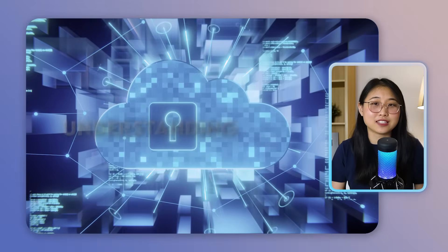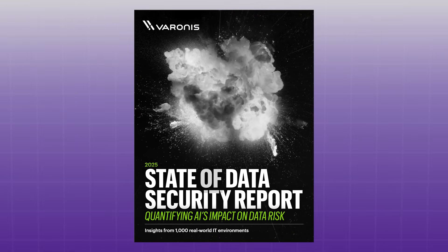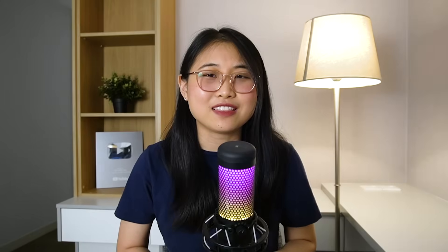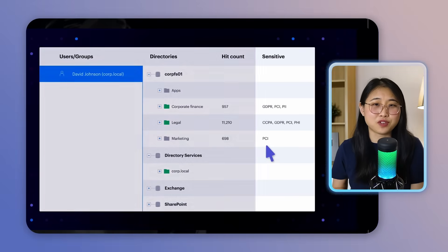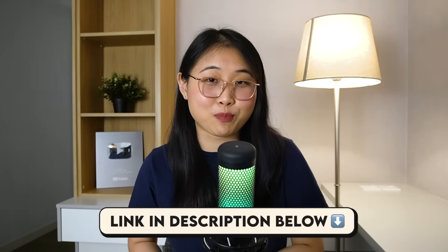I'd like to thank Varonis for sponsoring today's video. If you're learning cyber security, one of the most important things is understanding how real-world risks actually happen — not just in theory, but through actual cloud environments. Varonis just released their 2025 State of Data Security report based on data from 1,000 cloud environments across AWS, Azure, and Google Cloud. The findings are pretty alarming — sensitive data is still widely exposed, AI tools often have access to internal files by default, and many companies are still using third-party apps that haven't been properly validated. Varonis helps organizations protect their data by showing who has access to what, where the risks are, and what needs to be fixed — whether that's exposed files, excessive permissions, or suspicious behavior across cloud and SaaS platforms. I'll leave a link to the report in the description below.